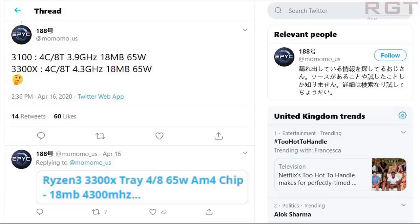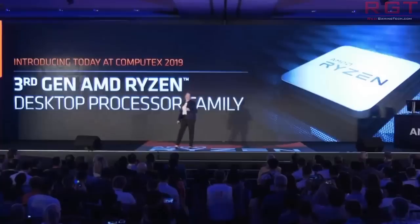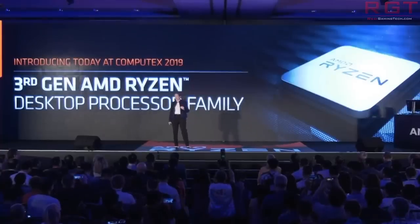Furthermore, the chip is outfitted with 18MB of total cache. The bottom of the stack would be the Ryzen 3 3100 — still features SMT, four cores, eight threads, but the clock frequency is just 3,900MHz. We can expect this chip to be around $100, which is pretty amazing.